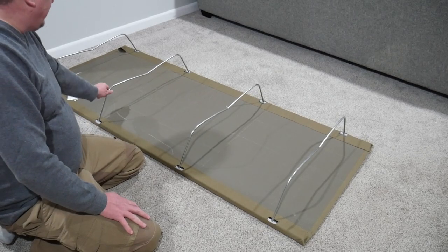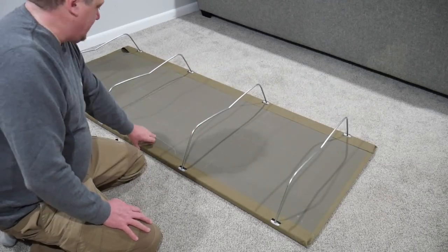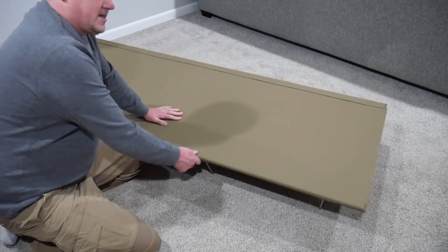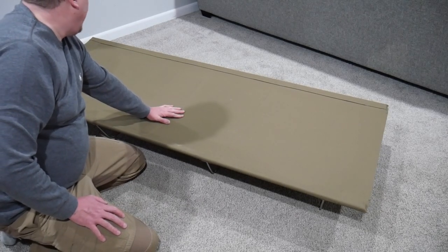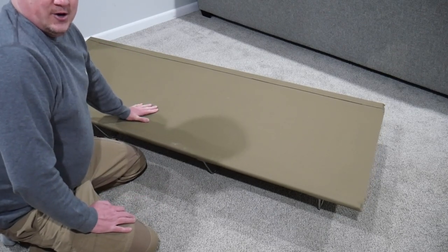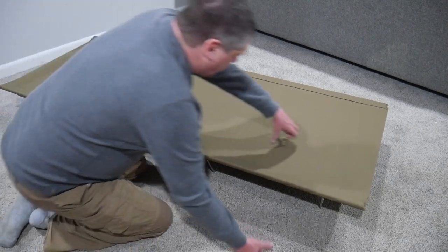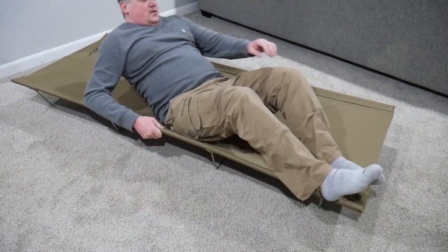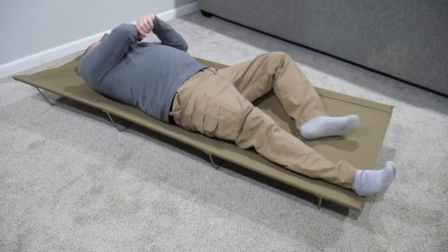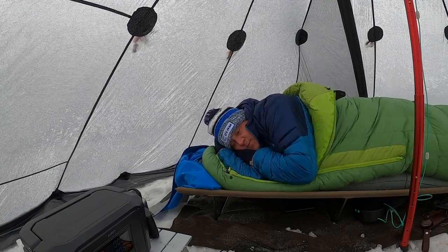One thing I noticed right off the bat is that these legs wiggle a little bit. They're not going to pop out — I can lift this up by the legs and they won't pop out — but this cot will rock back and forth just a little, which I haven't noticed on other cots. It's not really a big deal because when you're sleeping on it you're not going to rock like that. If it rocked side to side I'd have an issue, but when you're laying on it, rolling over, you don't have any issue.